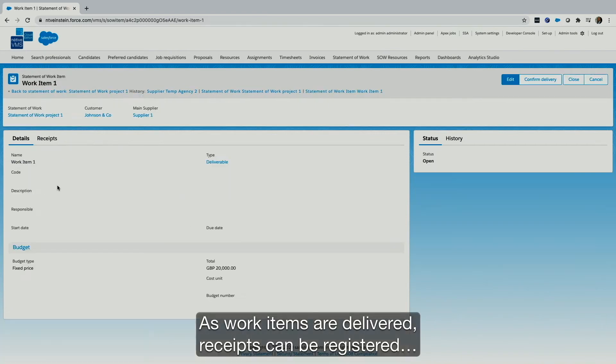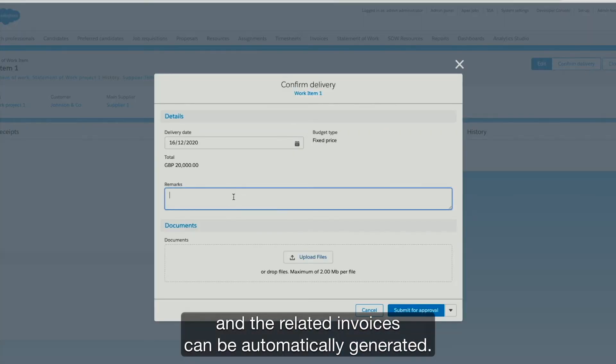As work items are delivered, receipts can be registered and the related invoices can be automatically generated.